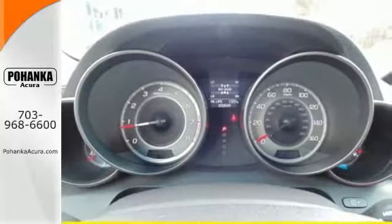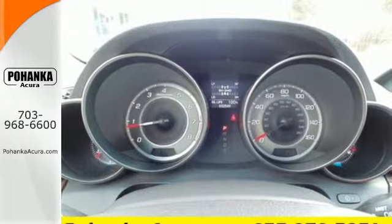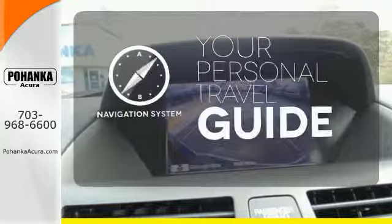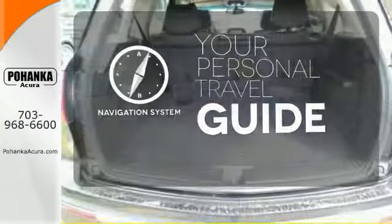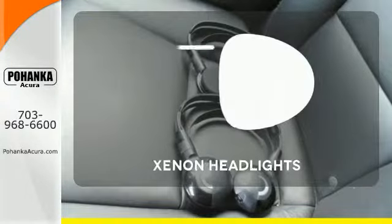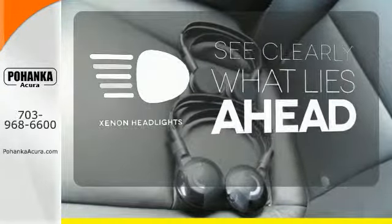It's packed with high-tech features like XM satellite radio, Bluetooth wireless, and a backup camera. It comes with a navigation system to easily guide you to your destination. The heated seats keep you comfortable no matter how cold it is. What lies ahead is much clearer with Xenon headlights.